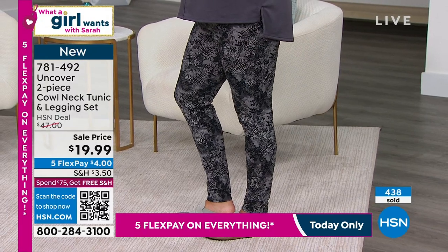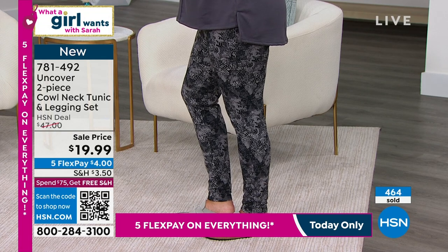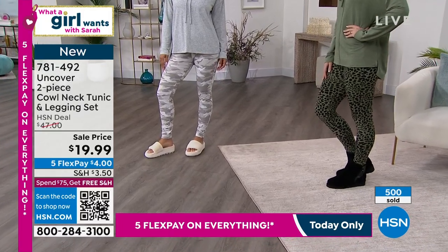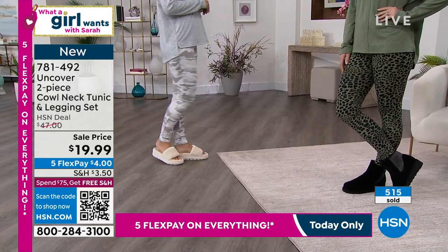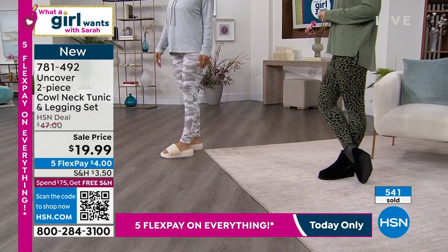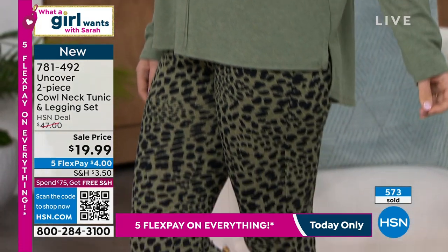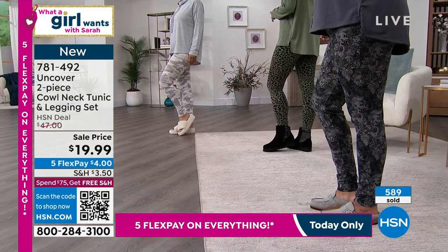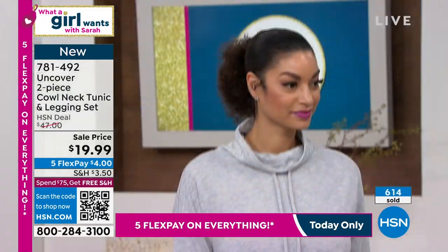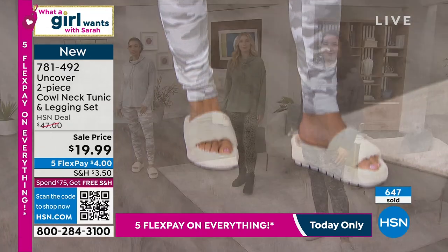This is what Uncover is about — the design details that bump up your loungewear to the next level. For less than $20, I hope you're getting a couple of sets because you can mix and match. If you just love the top, you can give away the leggings, and vice versa. We've already had more than 500 of you place your order. Go online at hsn.com or scan the QR code at the bottom left-hand corner of your screen. You can even take the next five months to pay this off interest-free.